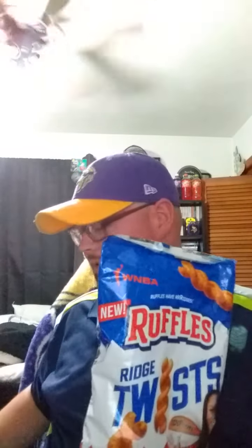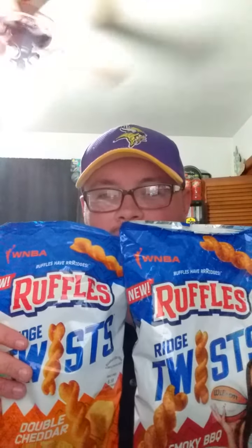This is a spiral-shaped snack, which sounds pretty cool. It's from the Frito-Lay company, and this is the first time they've made a potato spiral snack, which is really interesting. Let's open those up and see what this looks like.